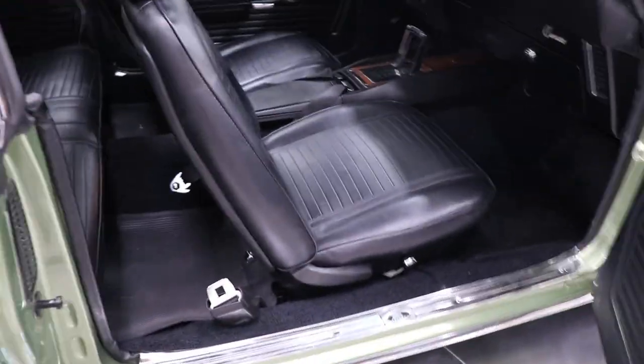The door panels, the seats, the carpeting, the console, the dash pad, the gauges, the steering wheel, the steering column, the headliner — everything on this car is brand new. It's a nut and bolt rotisserie restoration.